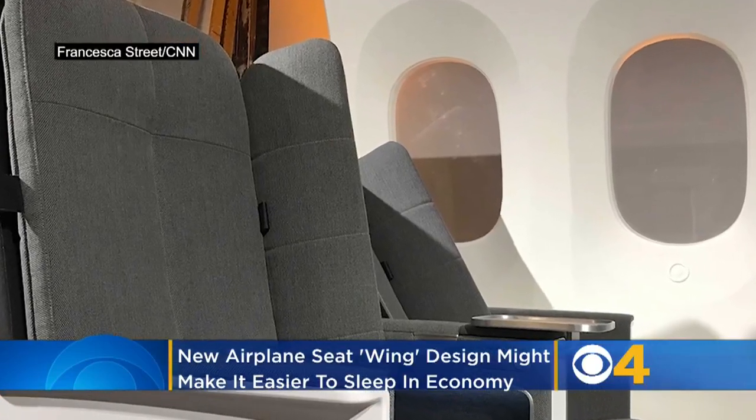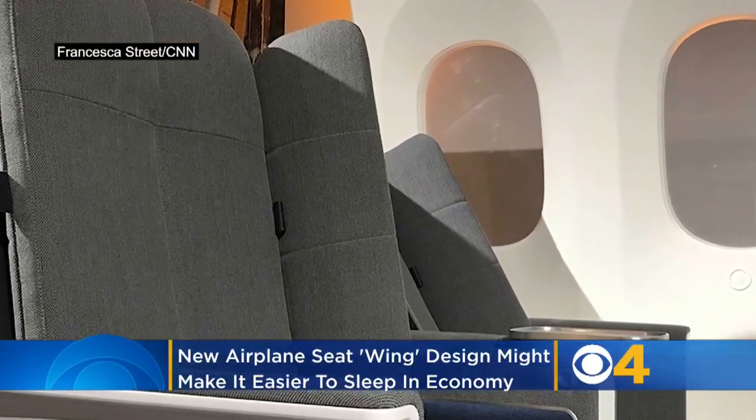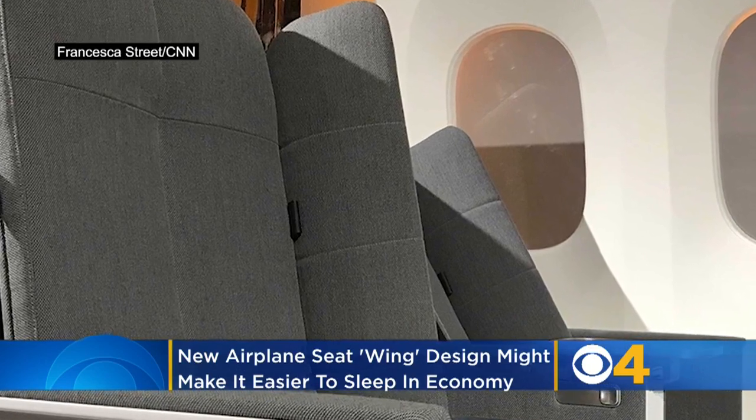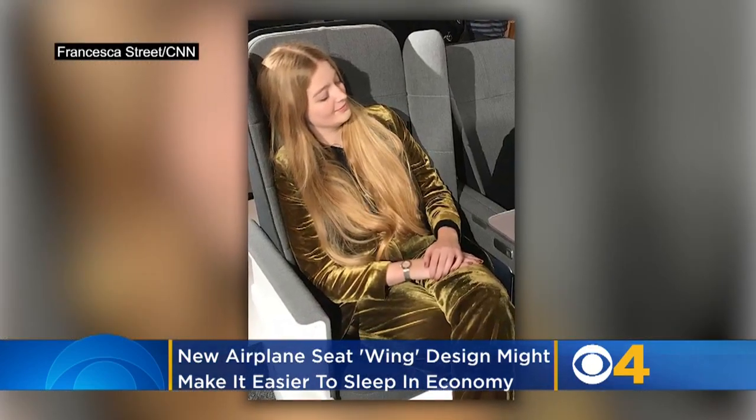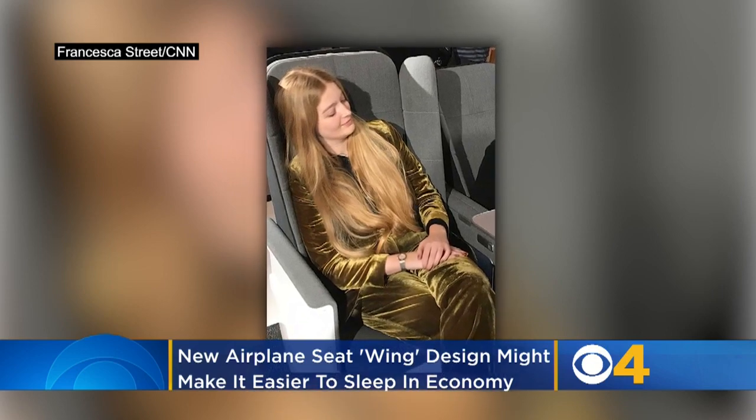A new airplane seat using padded wings could bring more privacy and a cushioned spot to rest your head. Luke Miles, the designer of the interspace plane seat, tells CNN he wanted to come up with a way to make the cheap seats — the ones in economy — a little more comfy.